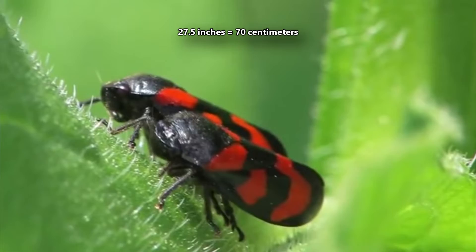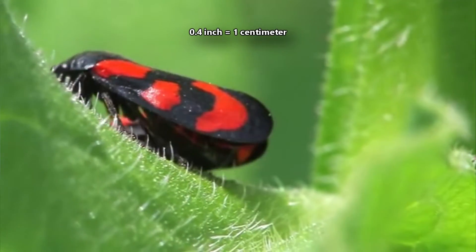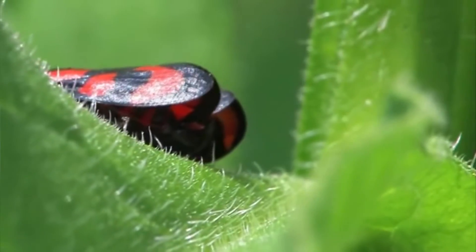Froghopper adults can jump as far as 27.5 inches. Considering they only reach about a fourth of an inch long on average, that's a leap rivaling a flea.